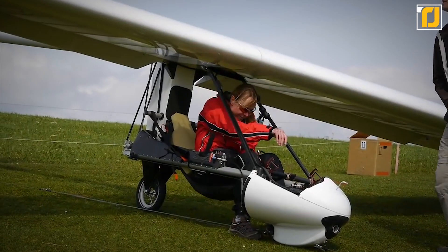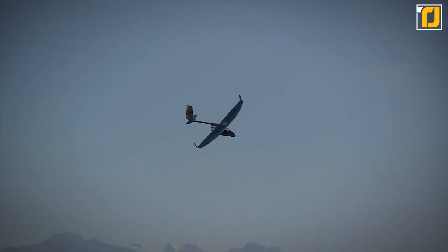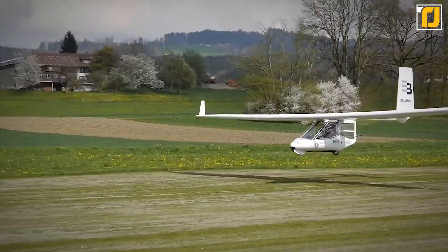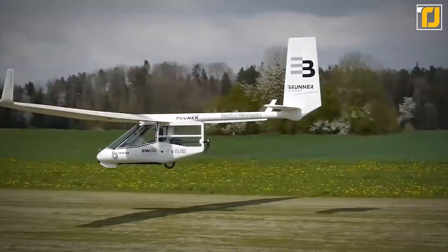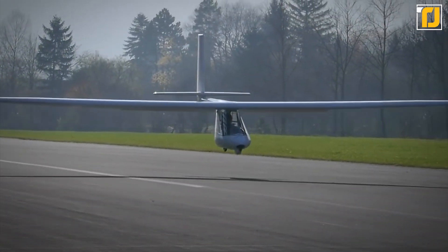Swiss manufacturer Ruppert has built less than 20 units of this machine, and of course, all good things come at a price. The Archaeopteryx Electro-Glider will cost you a decent chunk of cash to purchase. This tiny aircraft packs a $100,000 price tag.